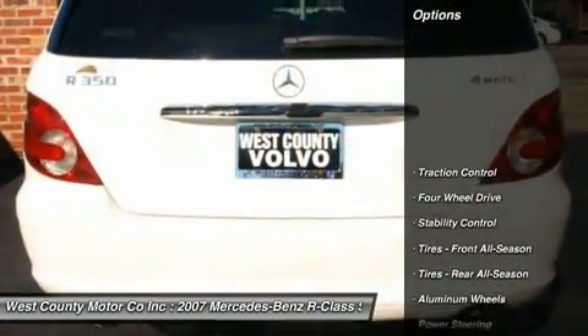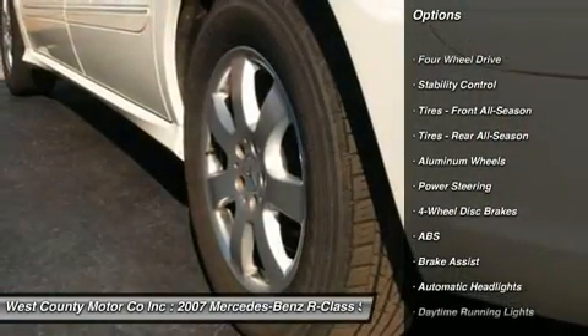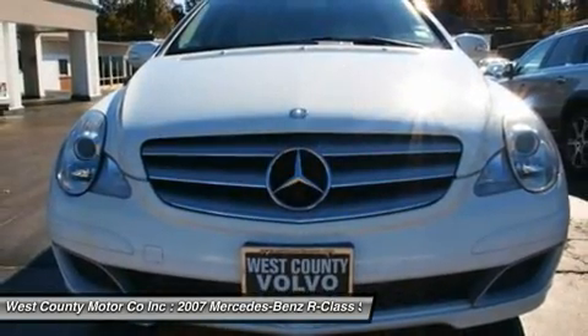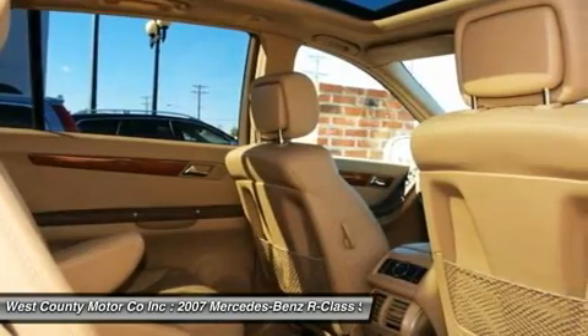Our gently used R350 comes loaded with leather upholstery, a power sunroof, passenger climate controls, seating for six, plus much more. This Mercedes-Benz will instantly become the neighborhood favorite for car pooling.